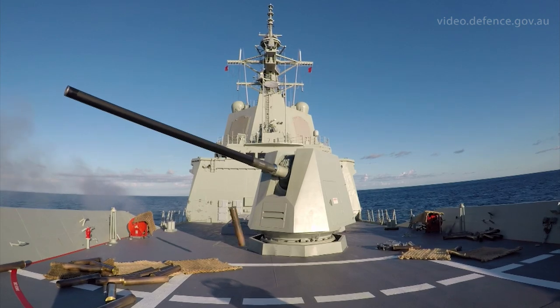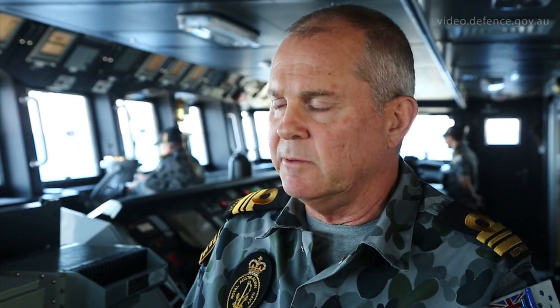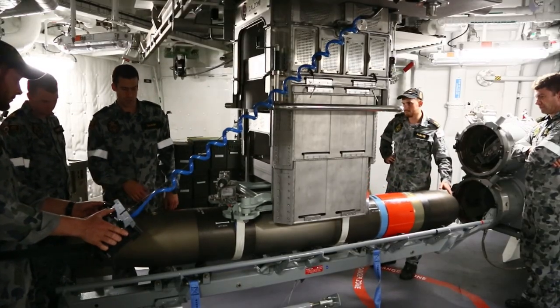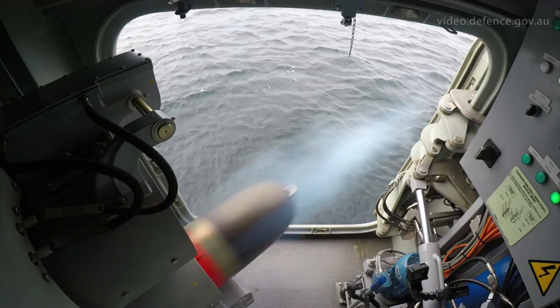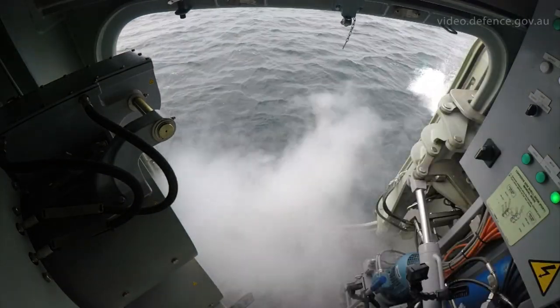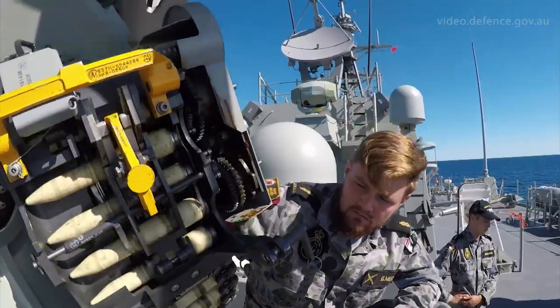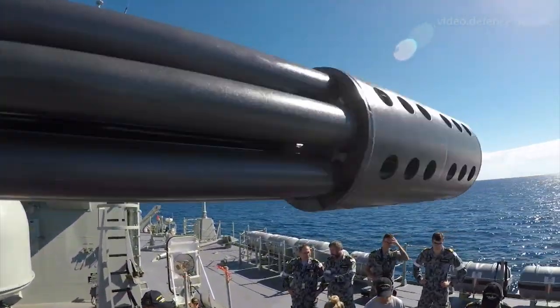We've done a whole gamut of different activities, everything from seamanship through to getting the radar signature measured of the ship. We've done the first launch of the shipboard torpedoes from the DDG. And particularly the CIWS firing in a surface mode is the first time we've ever used that weapon against a surface target in the RAN.